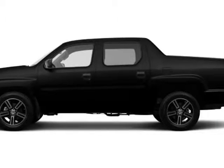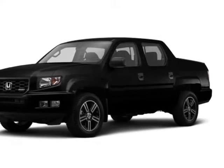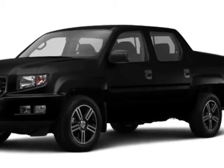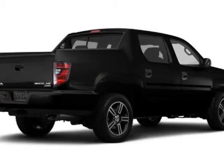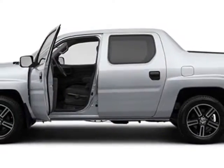Come take a look at this new 2014 Honda Ridgeline. For your protection, this vehicle has a full factory warranty. This Ridgeline boasts a 3.5-liter engine and has a five-speed automatic transmission.